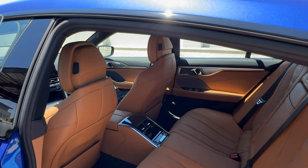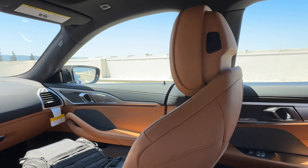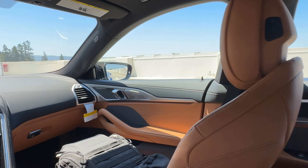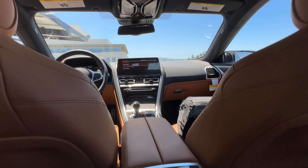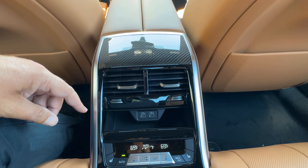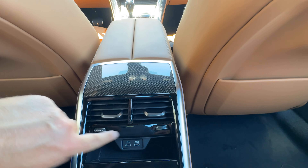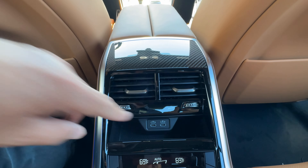Welcome back to The Chance. Today we've got our first 2025 8 Series — it's the M850i xDrive Grand Coupe, for store inventory of course, in Portimao Blue. It's the G16 chassis, and I guess, is this the end of the 8 Series? I think the writing's on the wall for at least the coupe and convertible, but the Grand Coupe — I think there are rumors that this thing survives another generation and will probably be an all-electric vehicle.